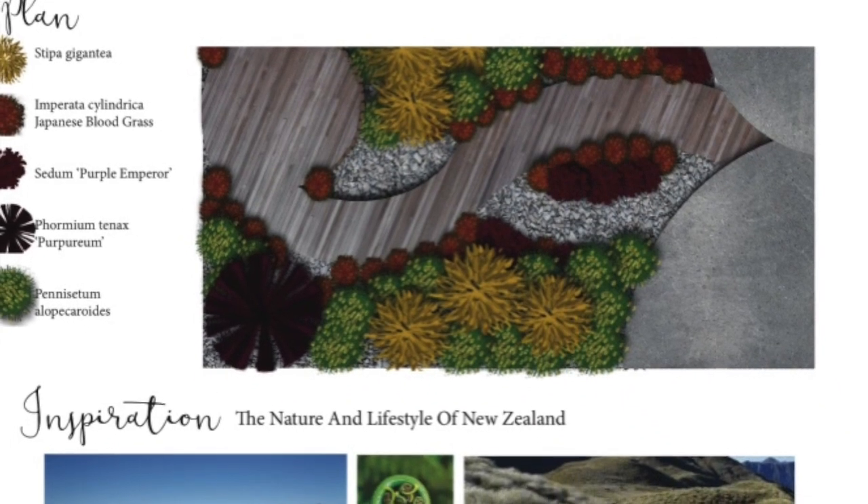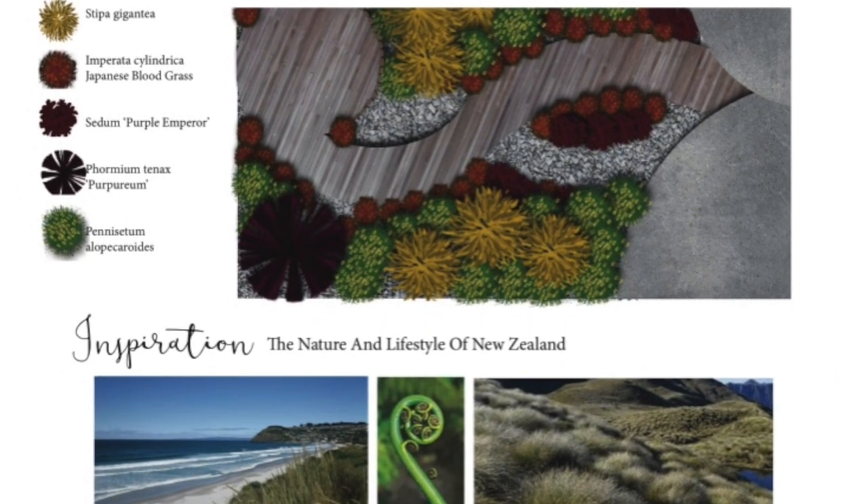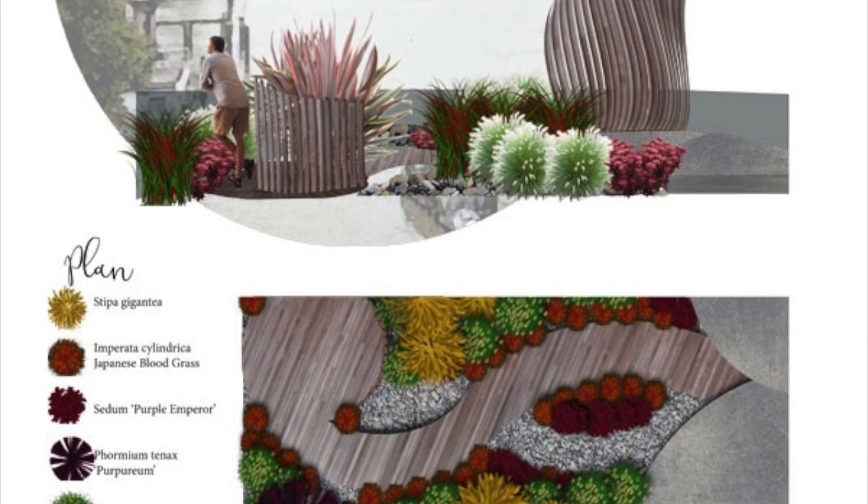This is a design plan that Gillian did for a competition to win a place in a well-known garden design school, but I don't think she needs it judging by the look of that work — very impressive.